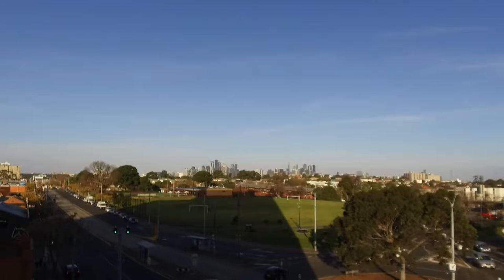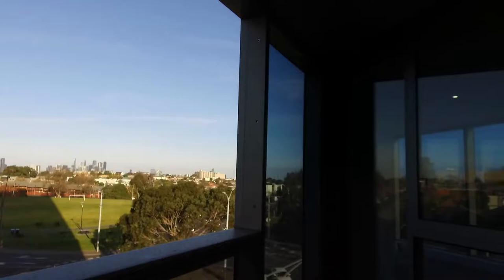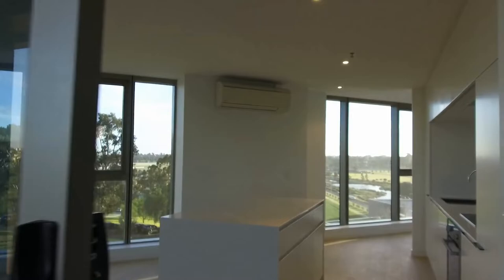This is Jeremy Faye from Melbourne Real Estate. Today I'm showing you through 411 of one Escorbet Road in Flemington. I recently completed a development only in Flemington in mid 2019.